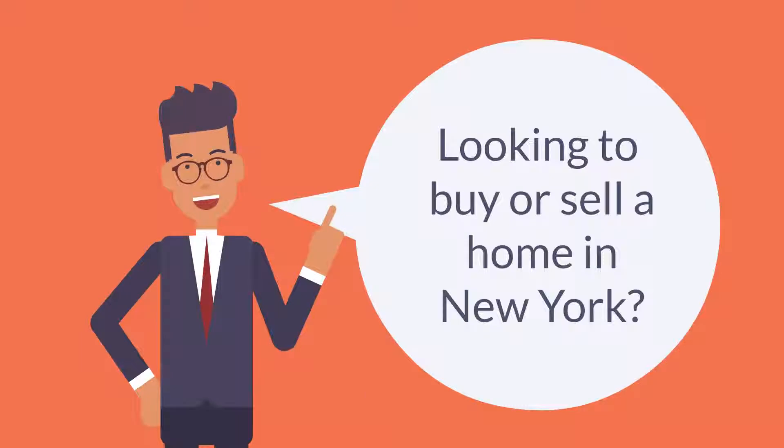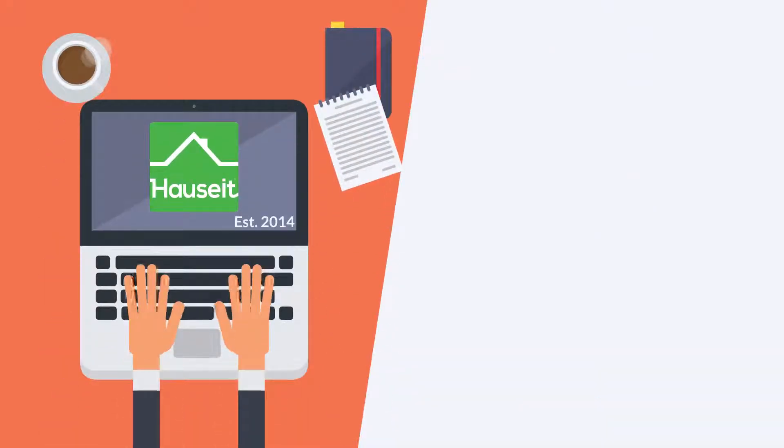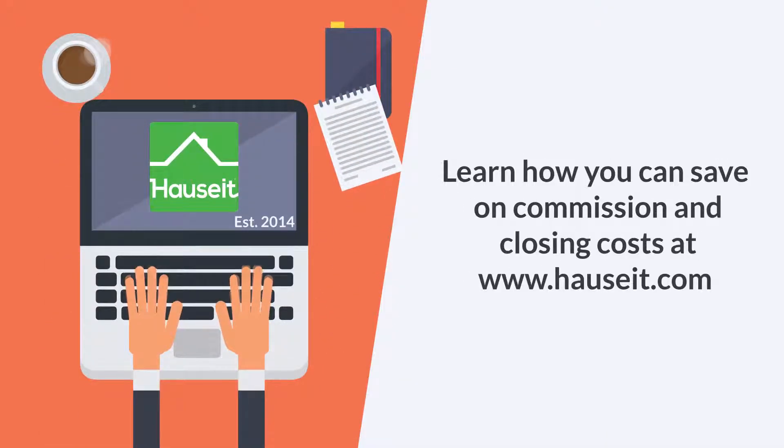Looking to buy or sell a home in New York? Learn how you can save on commission and closing costs at www.hauseit.com.